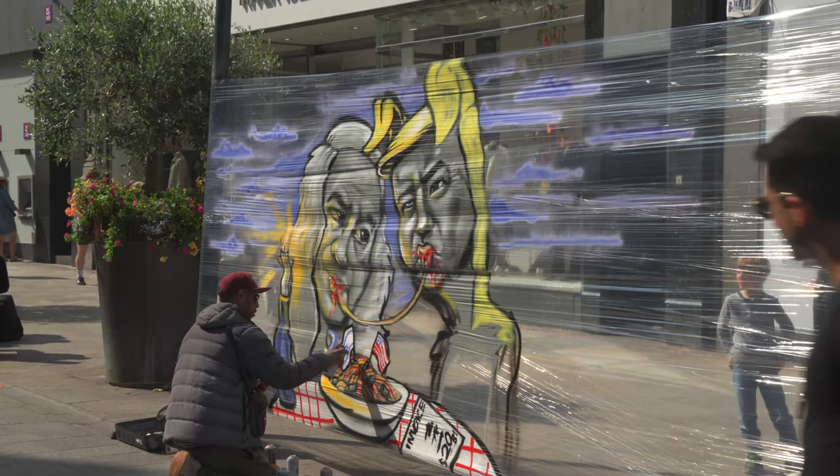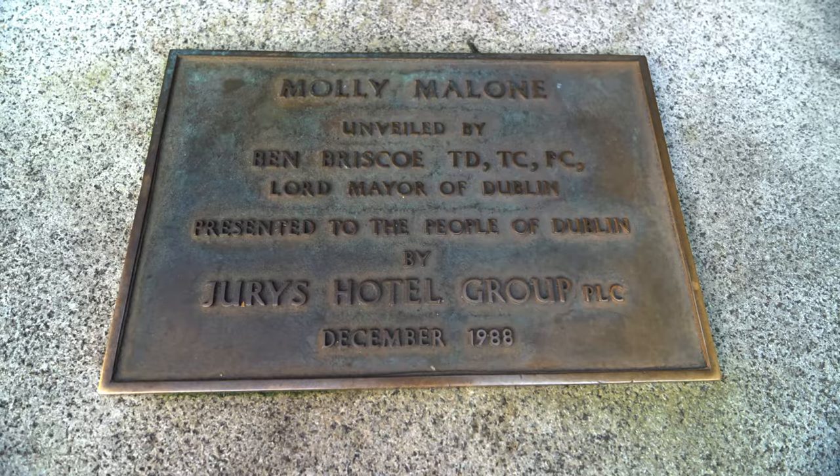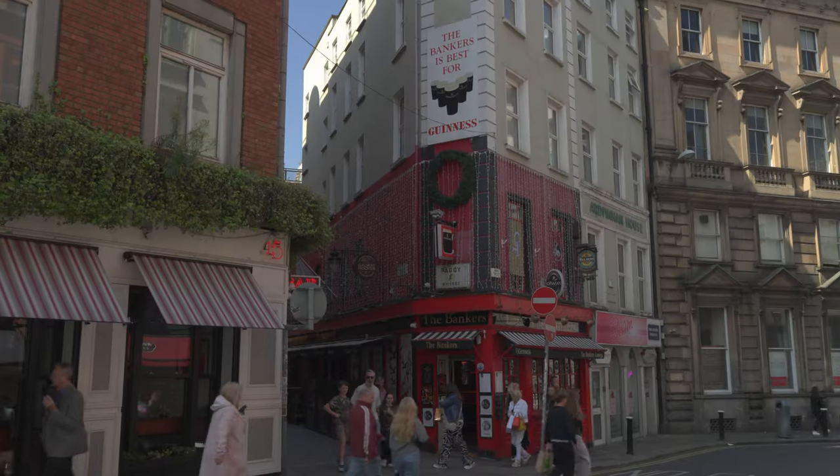Here it is, the most famous figure in Dublin. Molly Malone is known for the song Cockles and Mussels, which is the unofficial anthem of Dublin. It tells the fictional tale of Molly Malone, the wife of a fisherman.